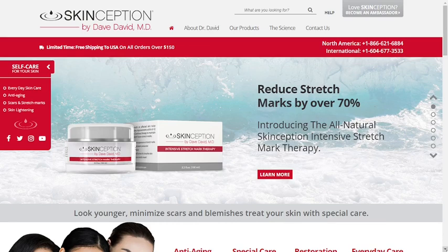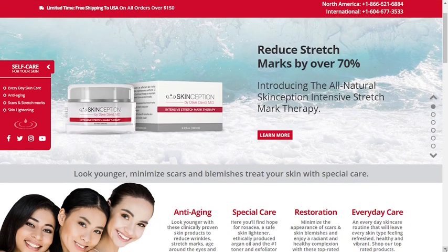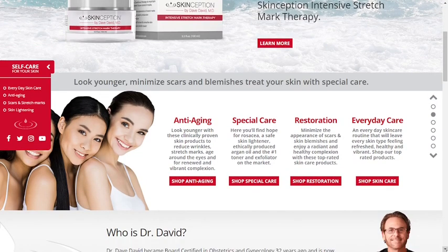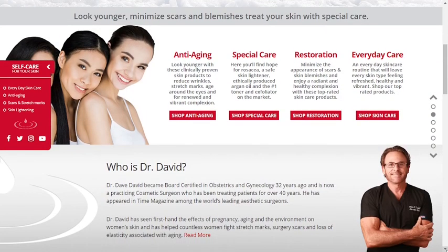Skinception's products are formulated using the most advanced stretch mark removal technology and are safe and effective in treating skin imperfections. Skinception's products are effective in age care, as they are clinically proven to reduce wrinkles, stretch marks, and aging around the eyes. The creams help a lot in restoration as they minimize the appearance of scars and blemishes on the skin, leaving us with radiant and healthy skin. A daily skin care routine with these products will leave all skin types feeling refreshed, healthy and vibrant.